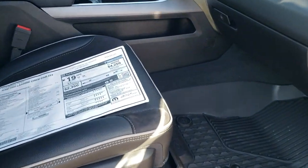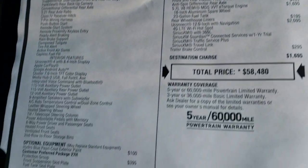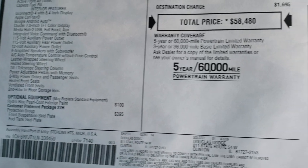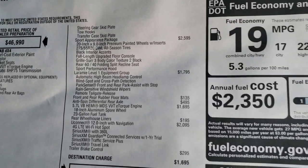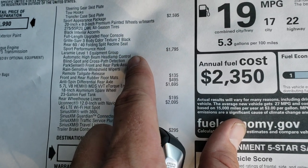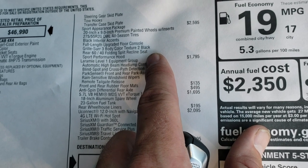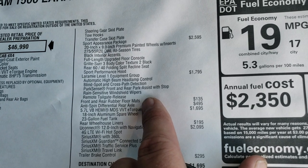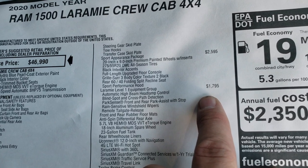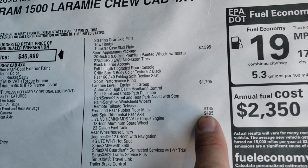We'll take a quick look at the original window sticker. The Hydro Blue is a $100 option. The Protection Group, which gives you all the skid plates underneath, is $395. The Sport Appearance Package — which gives you the 20-inch rims, the tires, the black accents, the color-matched bumpers and body color texture, the rear reclining seats, and the sport performance hood — is a $2,595 option. Laramie Level One Group gives you all that, plus the all-weather floor mats and the anti-spin differential.